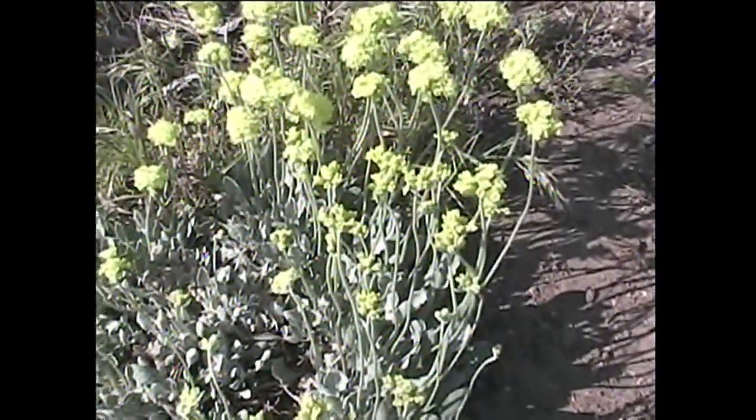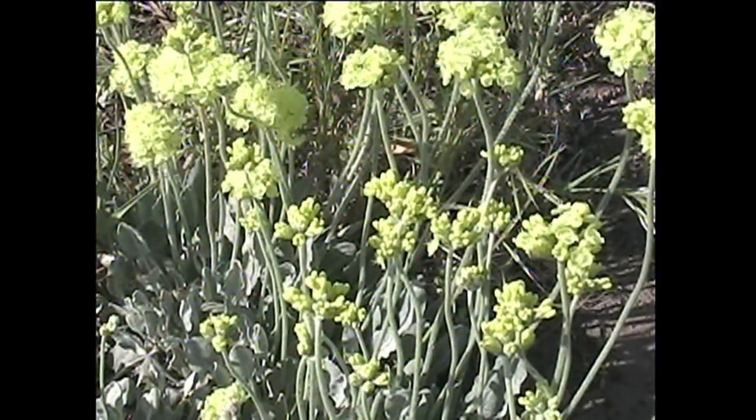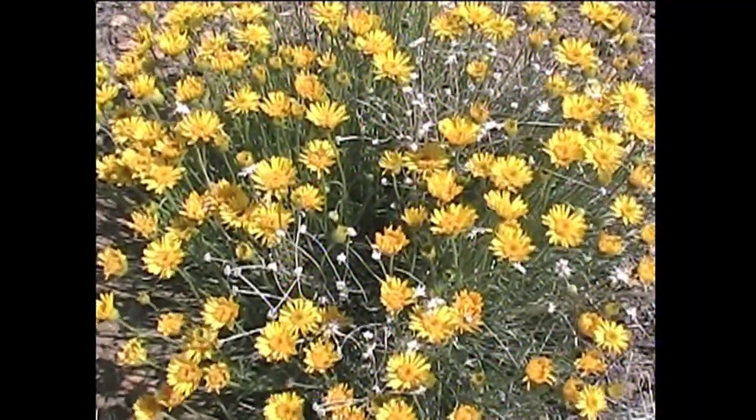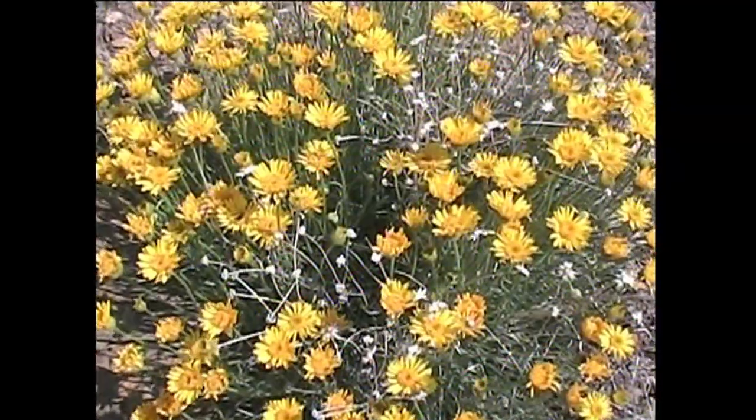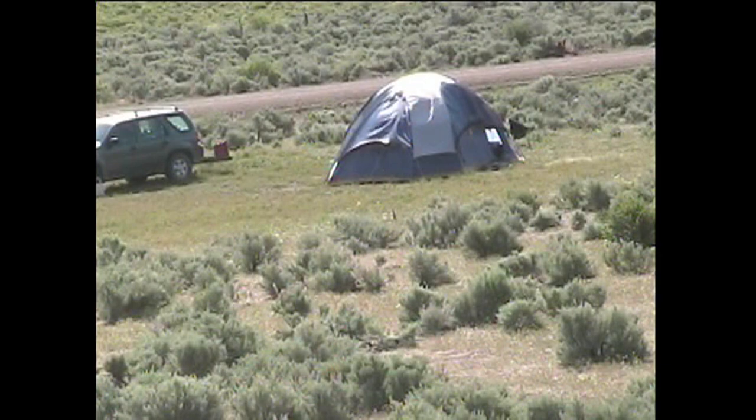When we reach the spot where we're going to camp, we go for a short hike. Since we're here to see the wildflowers, the argoniums are in bloom. The asters are painting the hillsides yellow.